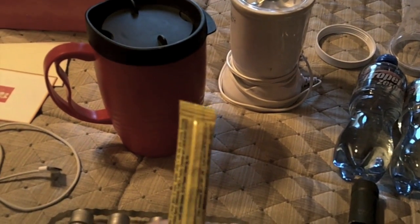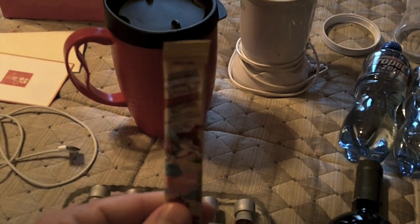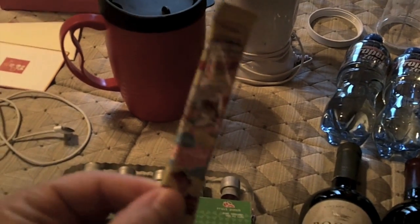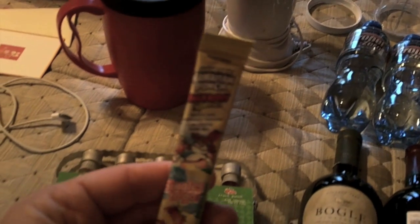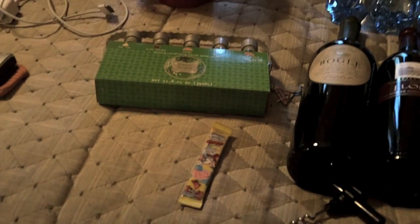Here is a water flavoring for kids, and they also make a product called Mio. You can put it in your water bottle to make the water taste better because the water on ships doesn't really taste that great.